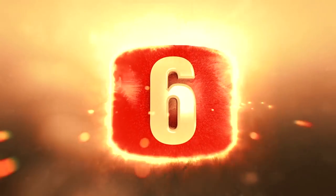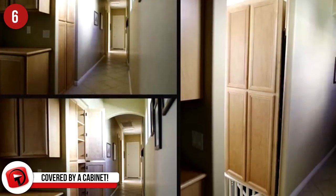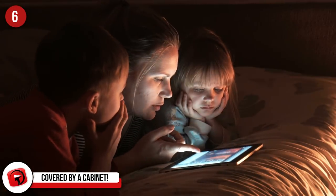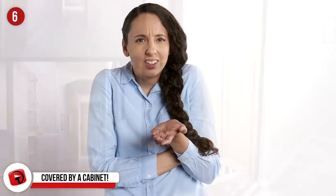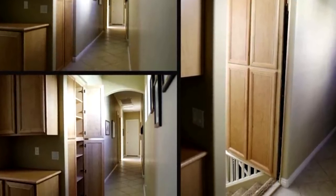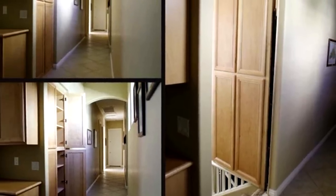Number 6: Covered by a Cabinet. We'd seriously look right into these cabinets, nod our heads, and continue walking right down the hall. The entire cabinet depth swings back to reveal a secret staircase that leads to who knows where. That's the sad thing about things like this — the photos only show so much and always leave us wanting more. These stairs have to lead somewhere important if they took steps to conceal them behind a cabinet, right?